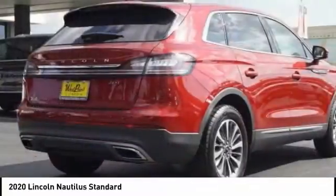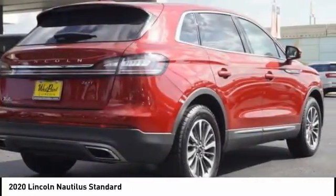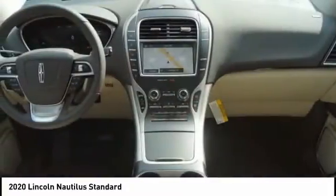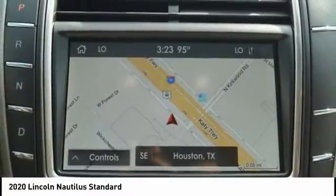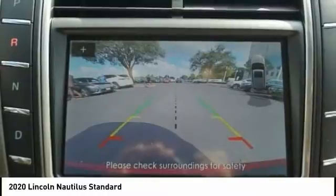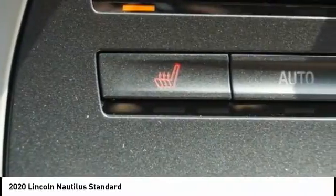The Lincoln Nautilus crossover provides you with all the functionality you need in a vehicle. Plenty of space, lots of safety and technology options, and a high-end interior feel makes this the perfect vehicle. Here are some of this vehicle's great options.